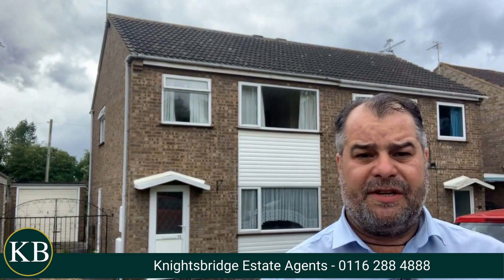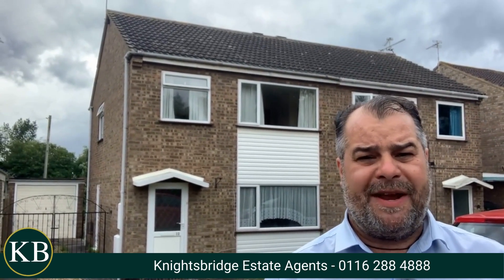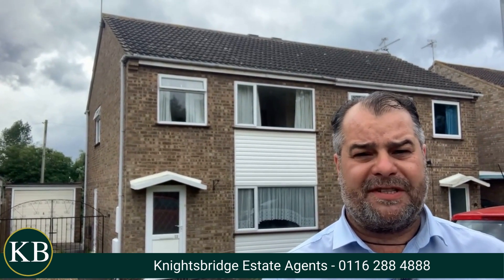First and foremost, I can let you know that this property has got gas central heating and double glazing throughout, and it features a beautifully maintained rear garden that creates an excellent environment during the lovely summer months.